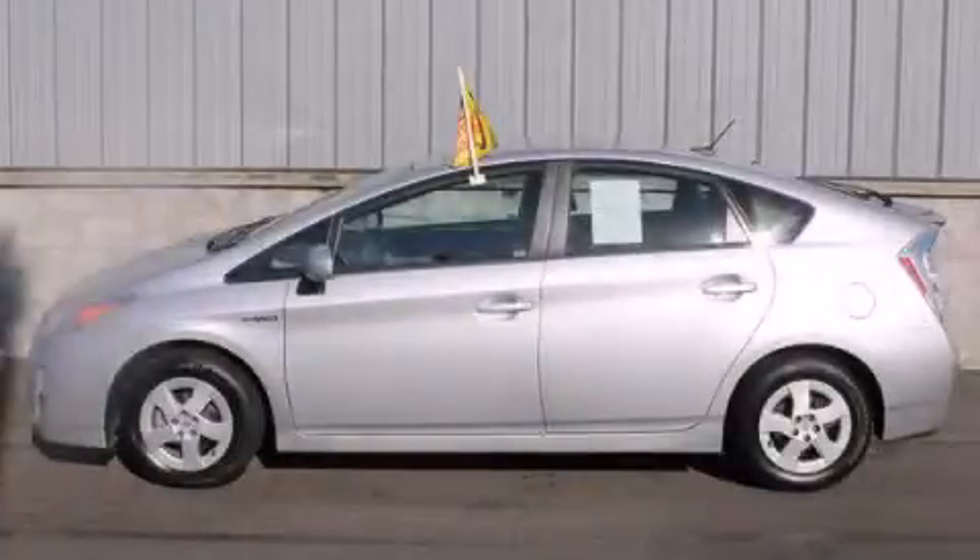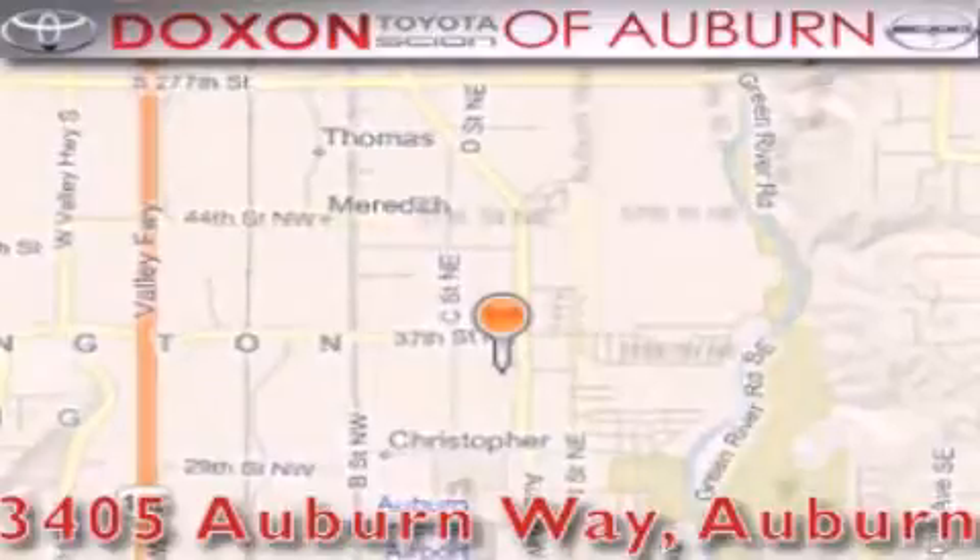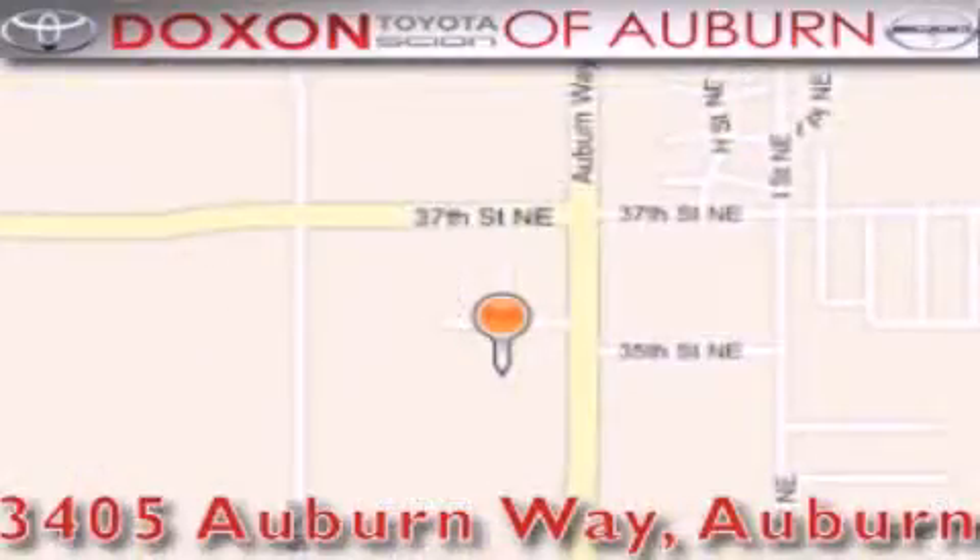Stop by today and test drive this automobile for yourself. Dachshund Toyota of Auburn is located at 3405 Auburn Way in Auburn. Satisfying customers for over 70 years.